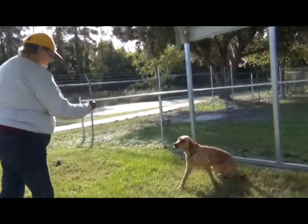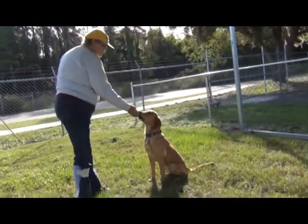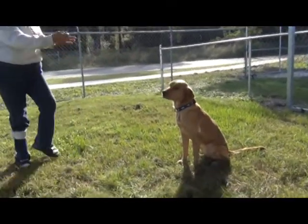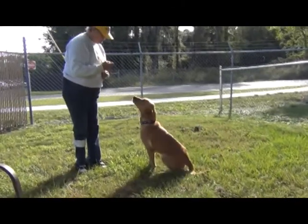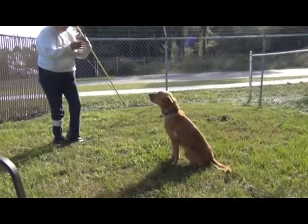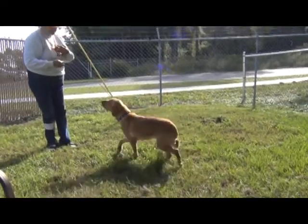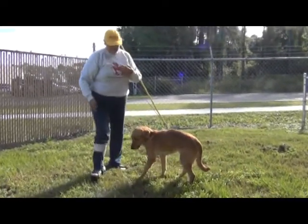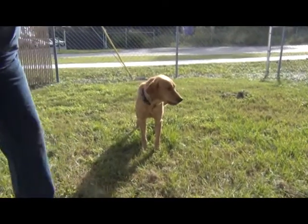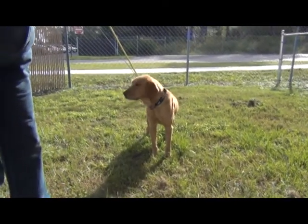Come. Good girl. Now Penny knows 'come' and she knows 'sit.' Penny, come. Sit. Wow, can you come? She's already got some basics in obedience, and she's going to be a great girl to finish up that obedience training with you.